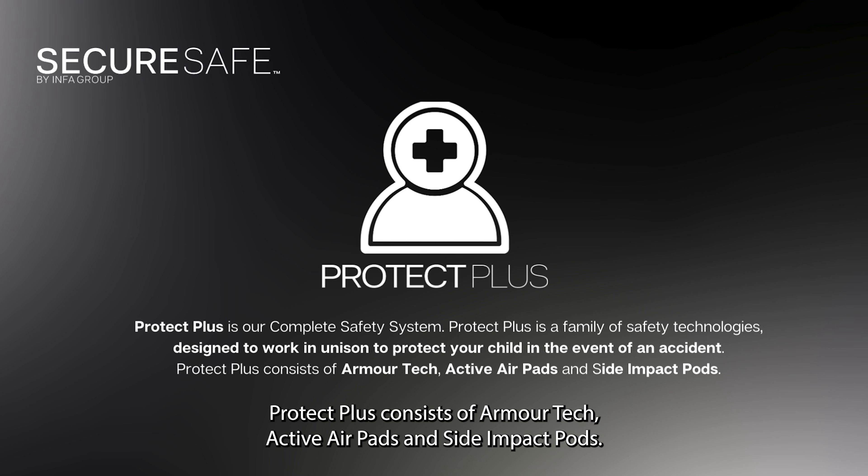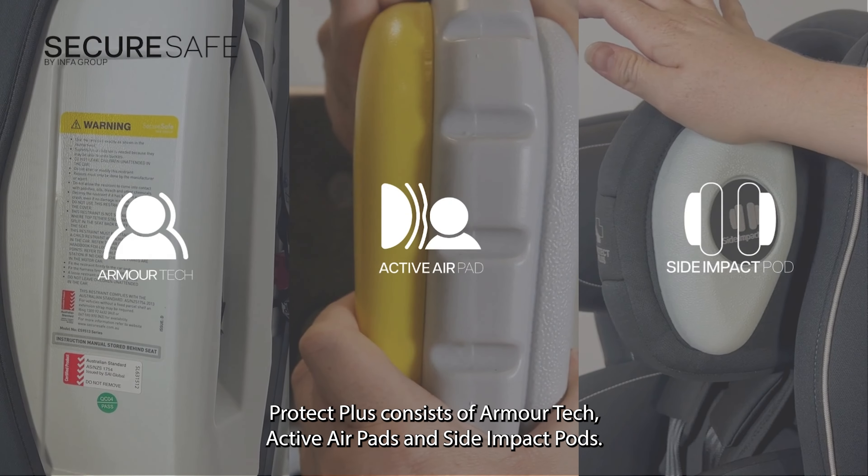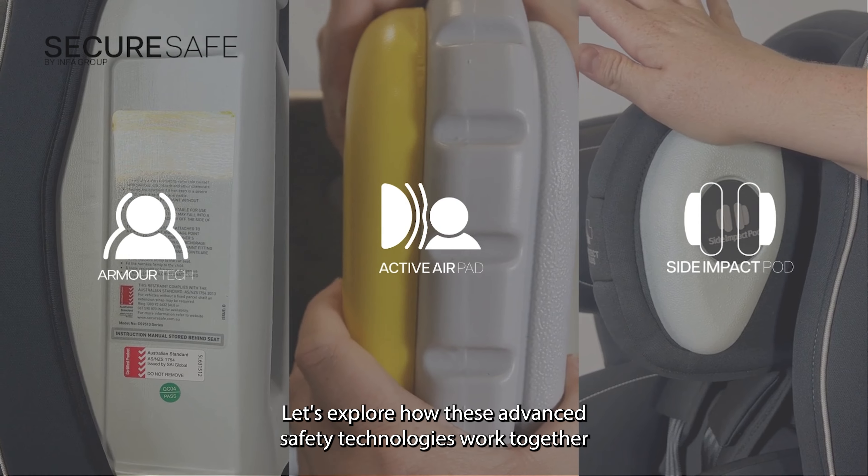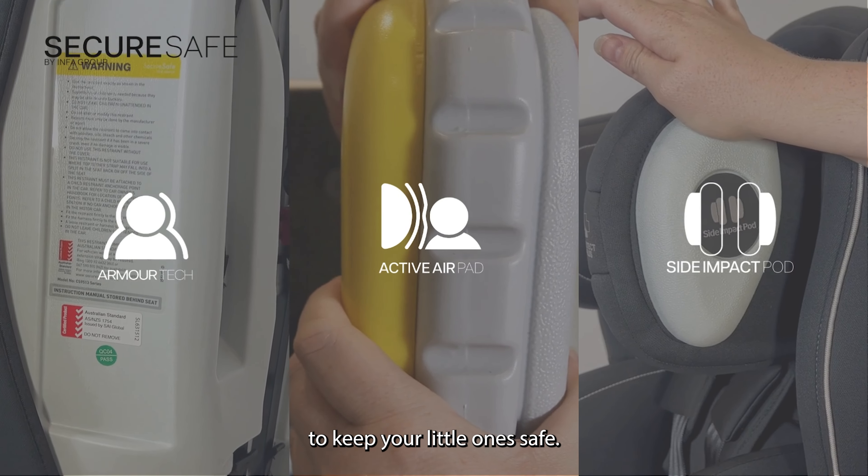Protect Plus consists of Armatec, Active Airpads and Side Impact Pods. But how do these features work? Let's explore how these advanced safety technologies work together to keep your little one safe.